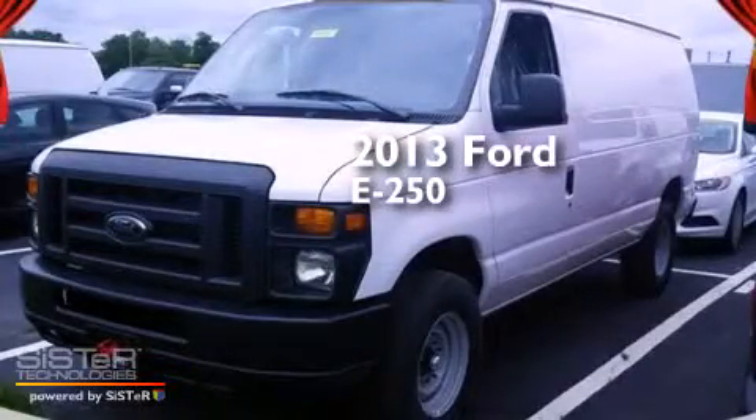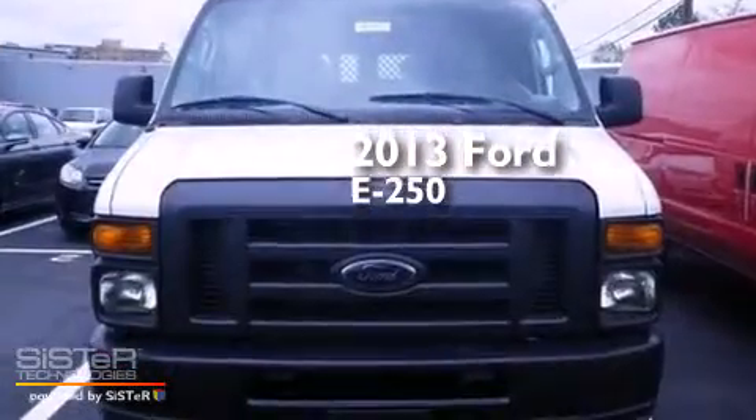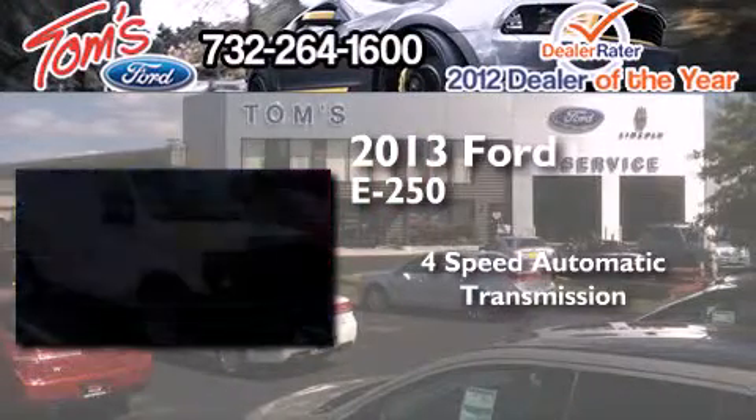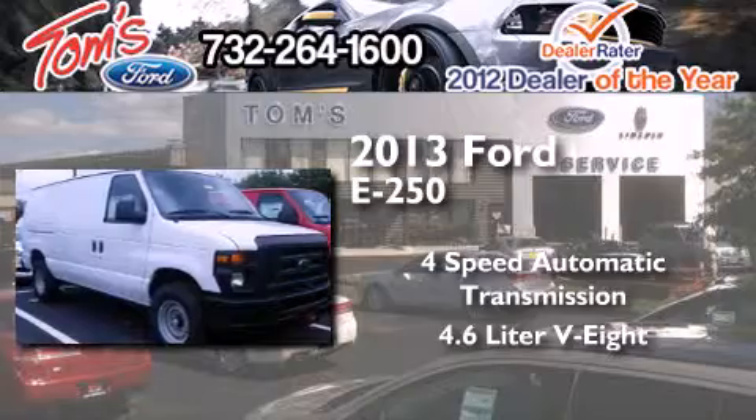This is a brand new 2013 Ford E250. This van has a 4-speed automatic transmission and a 4.6-liter V8.